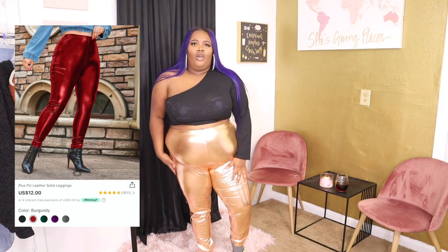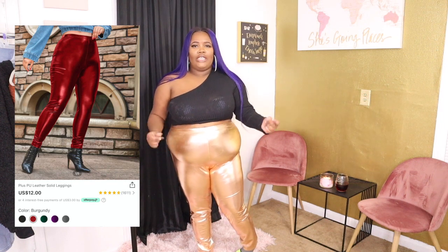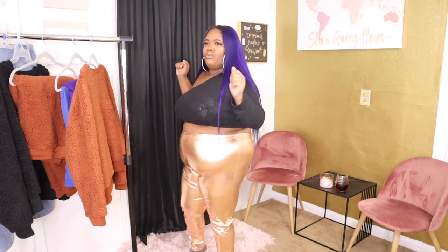I guess I was feeling these pants because here I am in another pair in another color. I thought they were gold but they're giving me more of a rose gold color. Same pair of pants, same size. I like them just like I like the red ones. They're going to go for me.